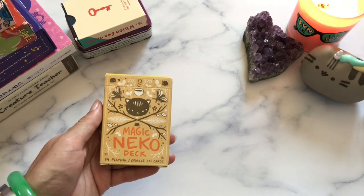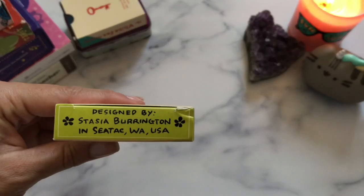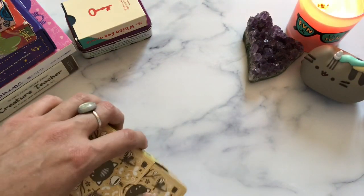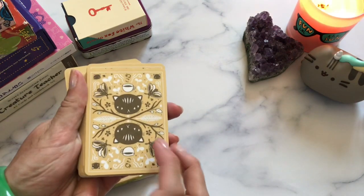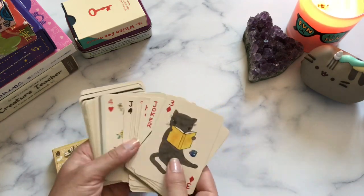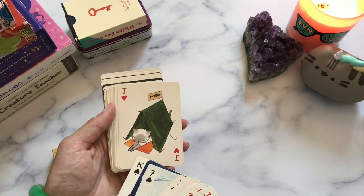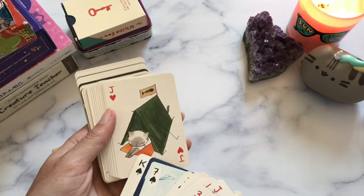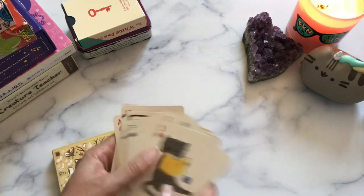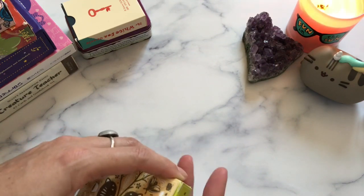Here we have the Magic Neko Deck by Stacia Burrington. Let's dive into these cute cards. I should just do a grouping of my cat decks — I think some of you guys would enjoy that. There's a Siamese, and I do associate Loki with bumblebees. So yes, there is the Magic Neko deck — super cute.